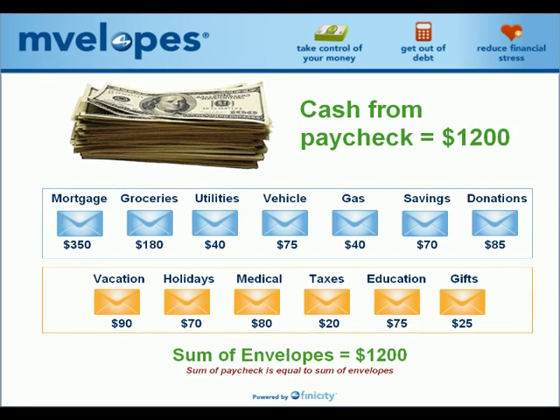I realize this system may seem outdated, but many times the most powerful ideas are simple, straightforward concepts. So let me explain the inner workings of the traditional envelope system.